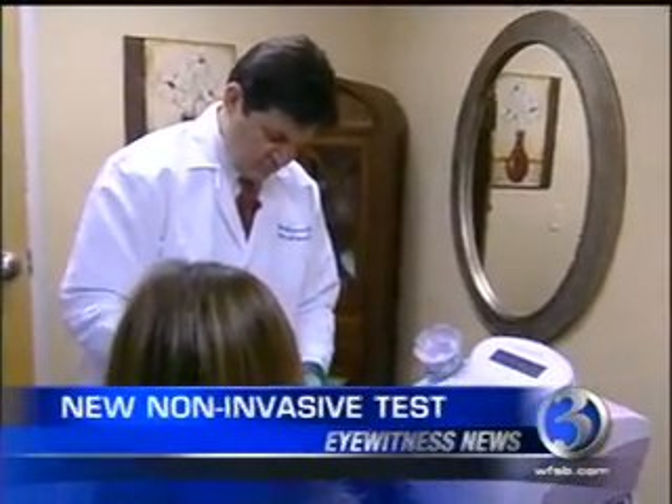Jamie Roth, Channel 3 Eyewitness News. Right now this test is not covered by insurance, but the doctor says he's trying to keep it affordable for all patients. To find out more about this Halo test, you can go to our website, WFSB.com, and click on Health.